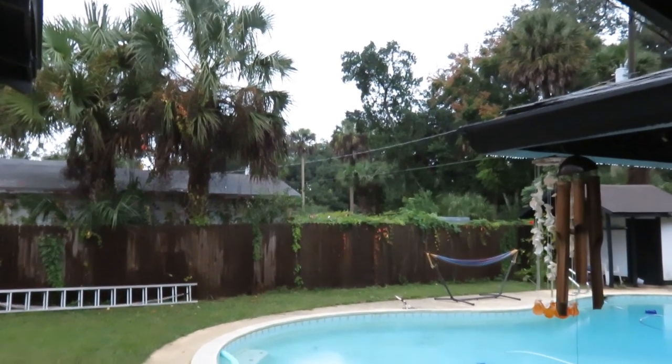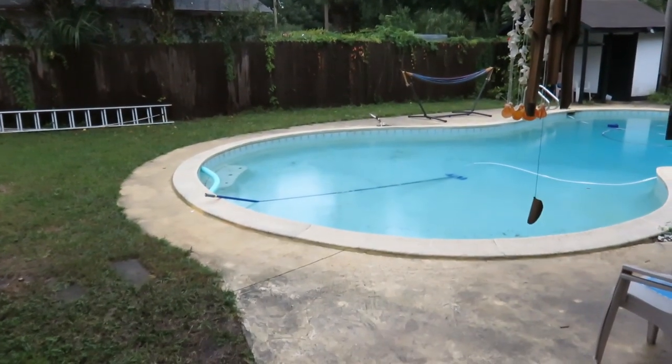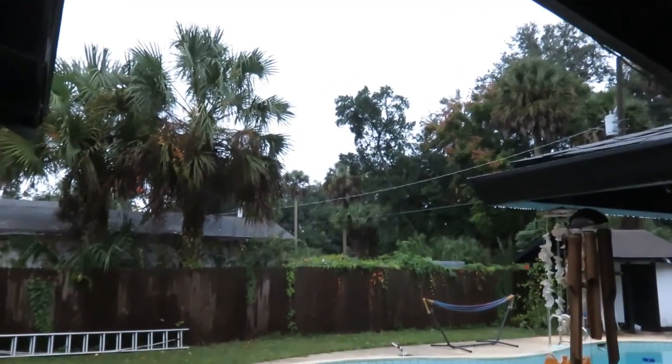Happy rainy Tuesday, you guys. It is just gross. It's gross outside. It's been pretty weird all day. Check it out — just a gray blanket above us.